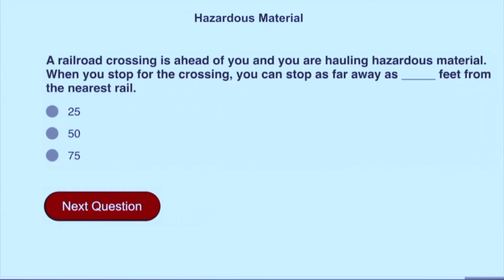A railroad crossing is ahead of you and you are hauling hazardous material. When you stop for the crossing, you can stop as far away as 50 feet from the nearest rail.